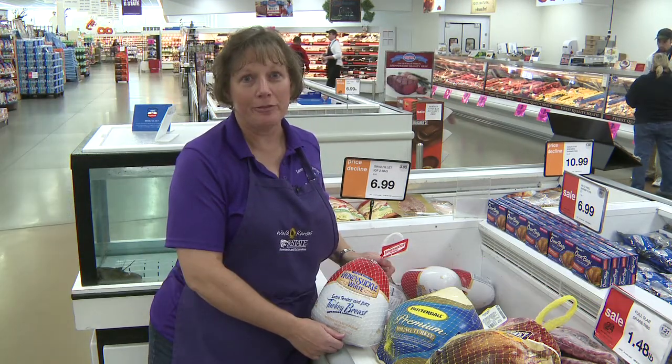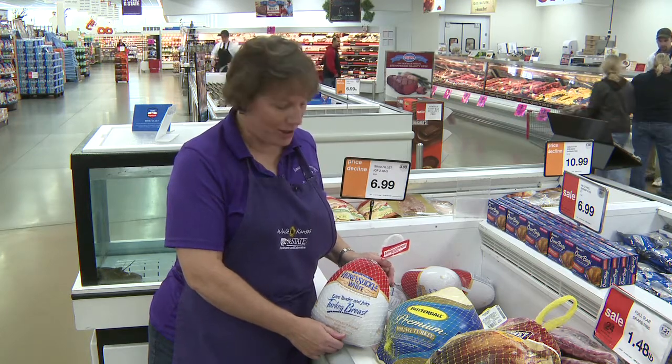Today we're shopping for turkeys, and if you're looking around for your Thanksgiving meal, there's a wide variety of options out there for either fresh turkey or for frozen turkey.